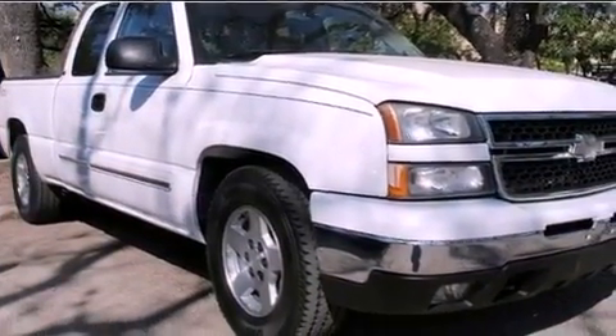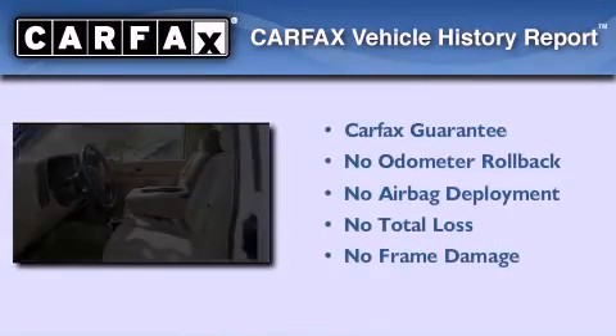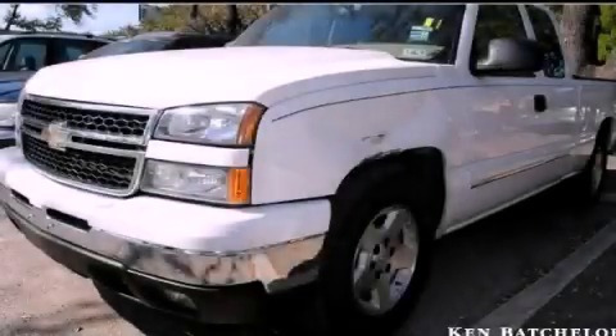Its top features include dual cargo area lights and many other features. Not to mention that this Chevrolet qualifies for the Carfax buyback guarantee. We invite you to contact us today to learn more about this vehicle.